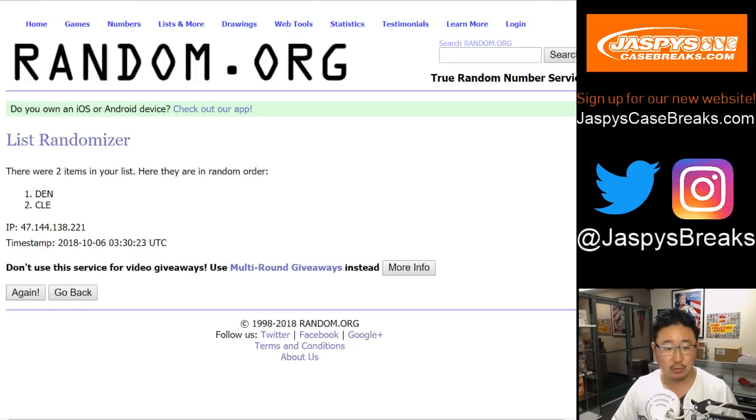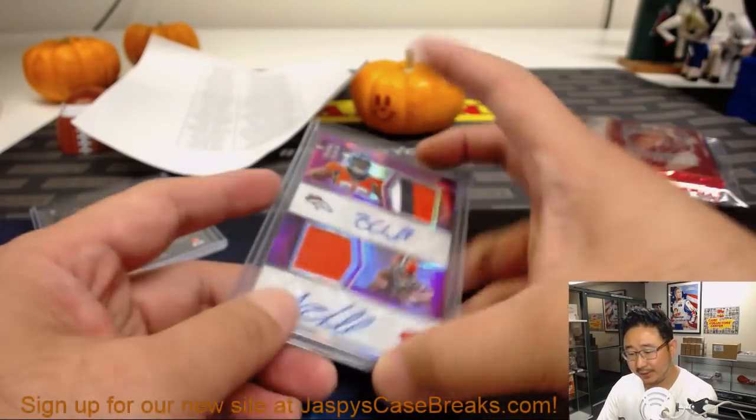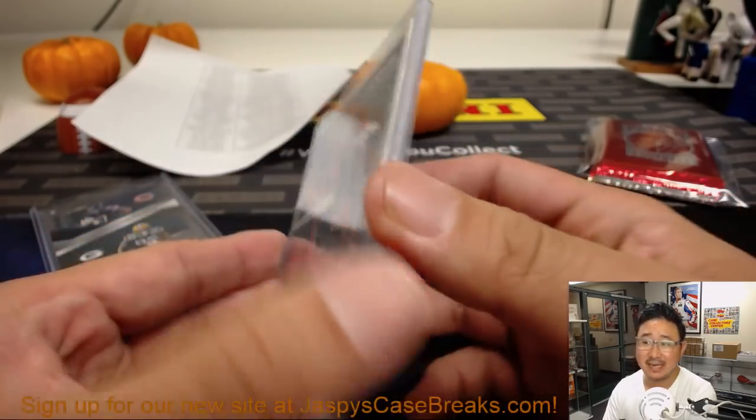Counting to eleven again. Flipped to the Browns after eleven times — sorry Steve, but congrats to Harrison with the Browns. Dual relic, dual autograph, fifteen out of fifteen.